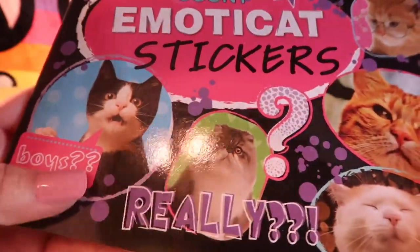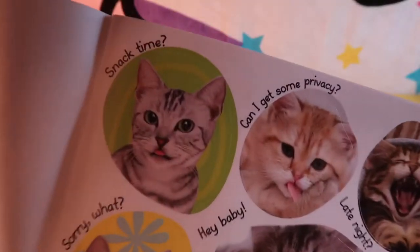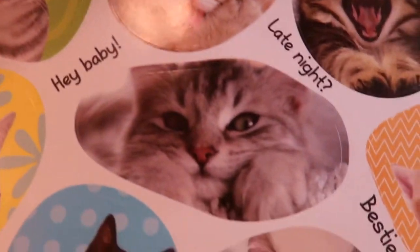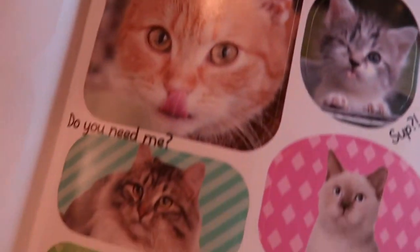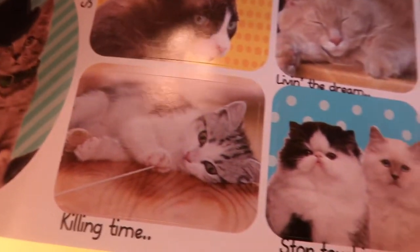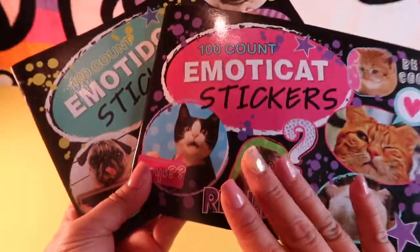My life got even better because I found the Emotee Cat 100 Count stickers. I am both a cat and a dog lover, and these are so cute — sayings like 'Late night,' 'Hey baby,' 'Besties,' 'Crazy town,' 'Flower power,' 'Gotta love me,' 'I'm bored,' and so on. I was so happy to find this book — it is so meow-tastic. Both the Emotee Dog and Emotee Cat sticker books are fantastic.